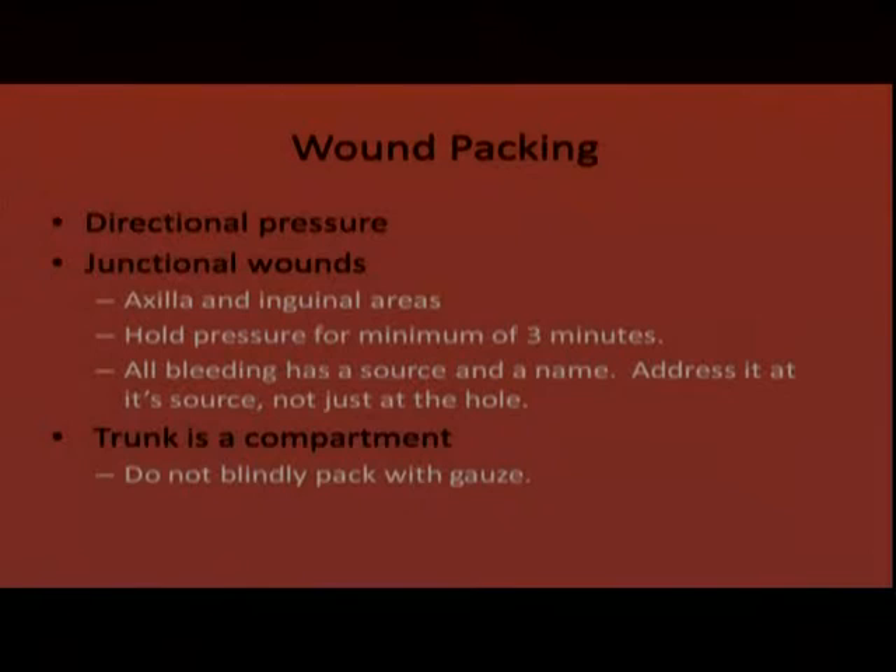Once bleeding is controlled, we put a compression bandage over the gauze placed in the wound. The trunk of the body — the chest, thoracic cavity, and abdomen — is considered a compartment; we don't want to blindly pack wounds into those cavities. However, if you have an arterial bleed in an open wound in the chest wall, you can attempt to pack against other structures to control that bleeding.